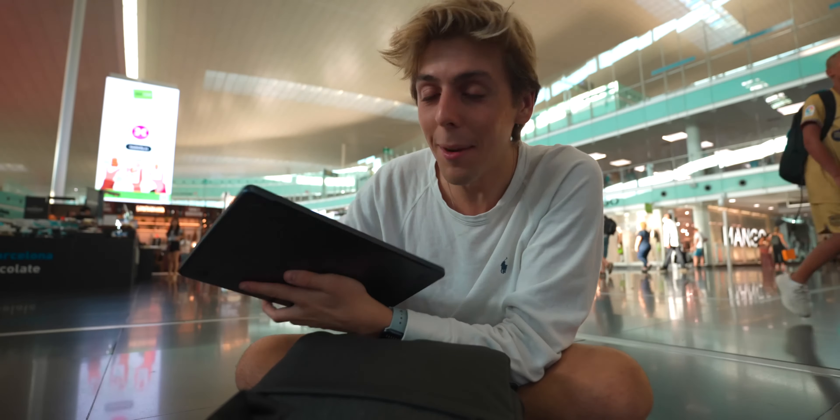You guys know that I love traveling with my iPad, but today we are going to be traveling with the M2 MacBook Air and we are going to Thailand. How's it like traveling with this thing? How dirty does the new Midnight get? Editing photos, editing video — we're going to be doing a bunch.